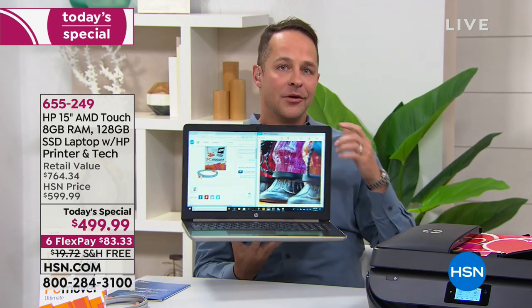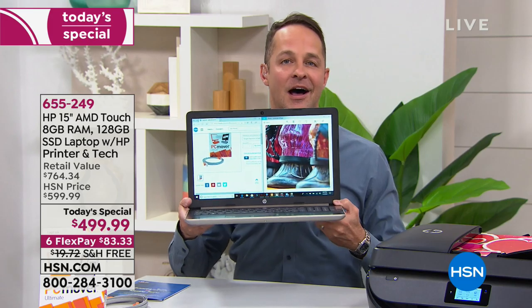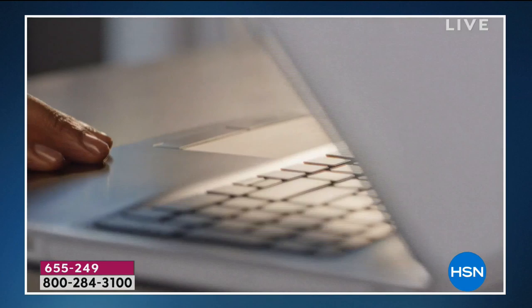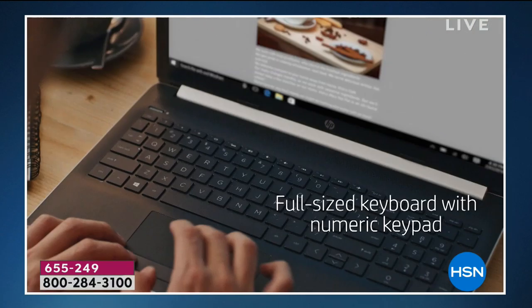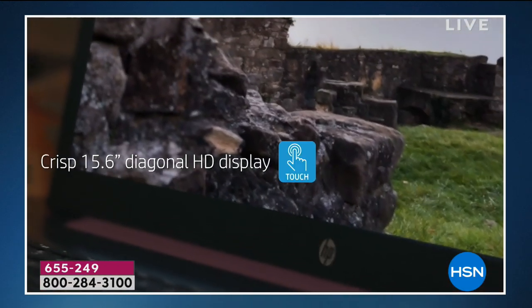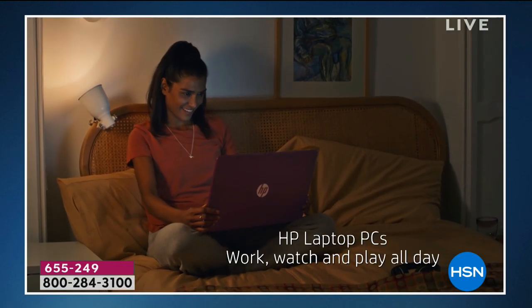We actually have a features video that walks you through all the features on the computer. It's a lighter computer with a longer battery life. The touchscreen is certainly a big deal — many of us love having a touchscreen on all our electronics. It has a seventh generation AMD A9 processor, sleek design, eight gigabytes of RAM — which is important for multitasking and uploading and downloading quickly — and 128 gigabytes of solid state storage.